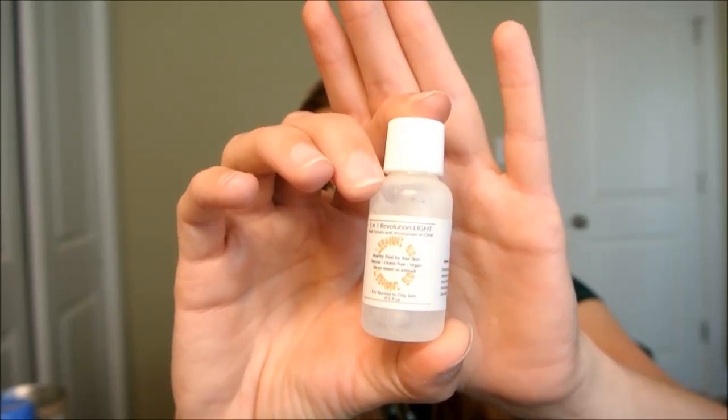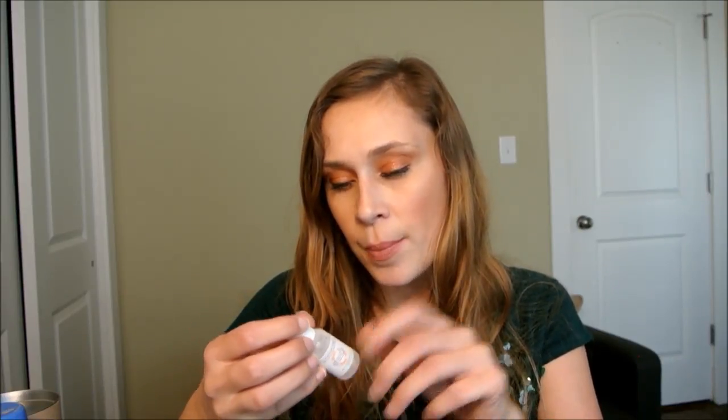Next is 3-in-1 Revolution Light moisturizer — another Ipsy item. It has a serum and moisturizer in one and it's for normal to oily skin. I really liked how lightweight it is. It's great for summer because you don't want a lot sitting on your face. I give it a 6 — if I saw it in the store I'd pick it up, though I'm not sure where you find it other than maybe their website.